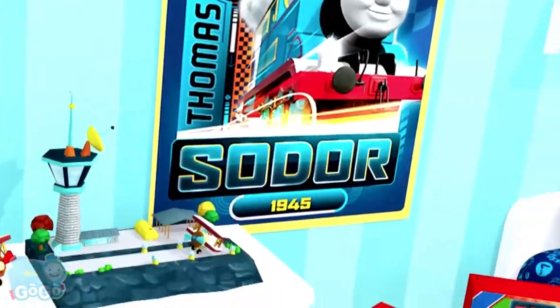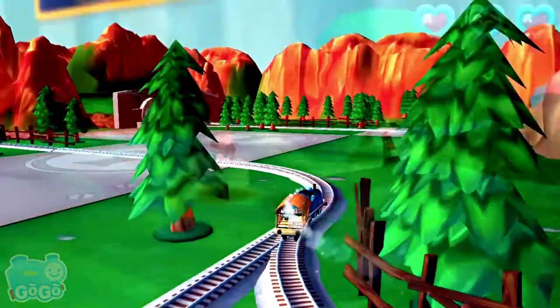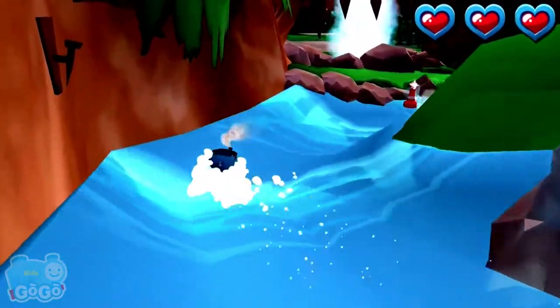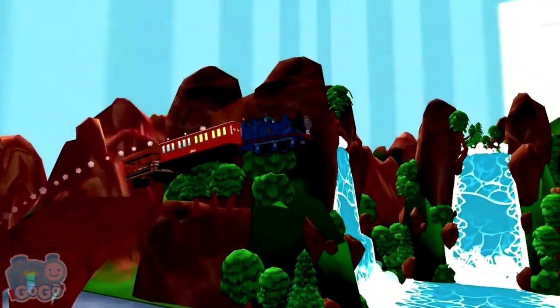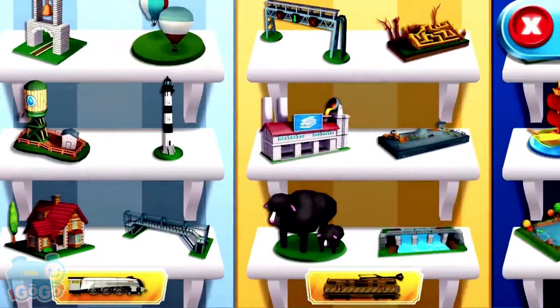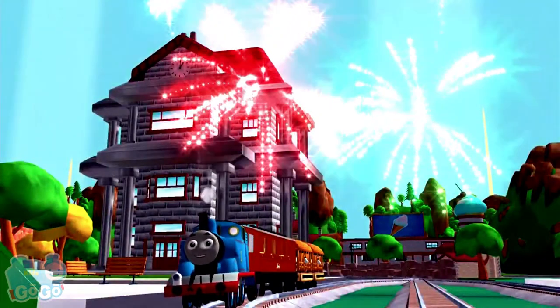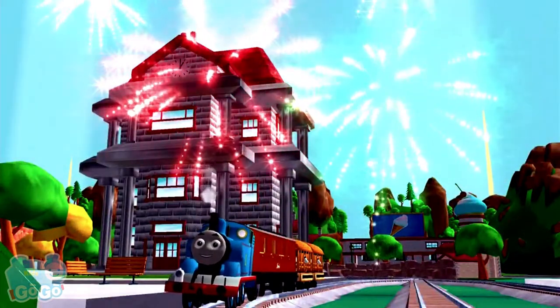Today is a very special day on your very own island of Sodor. Come and play exciting mini-games with Thomas and his friends in an amazing train set that magically comes to life. Collect many new toys to build and customise your train set your way. Today, all the engines will be really useful.